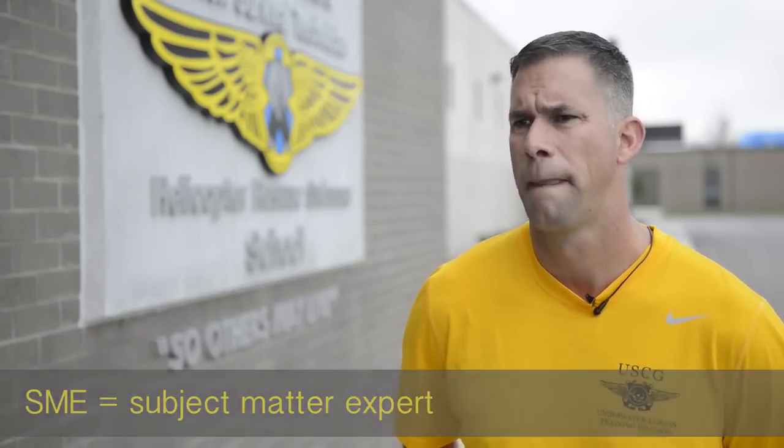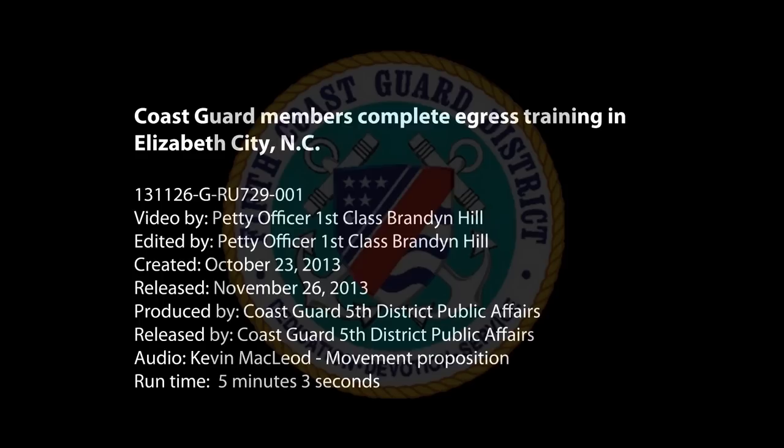It was wonderful training. I like to tell the guys that now they are the SMEs — subject matter experts — of underwater egress for an RBS. They need to come back and not keep that training to themselves, but spread it to the rest of the boat crew.